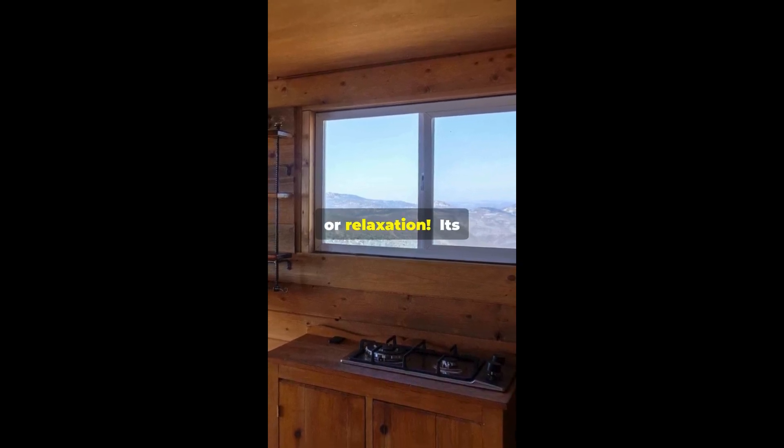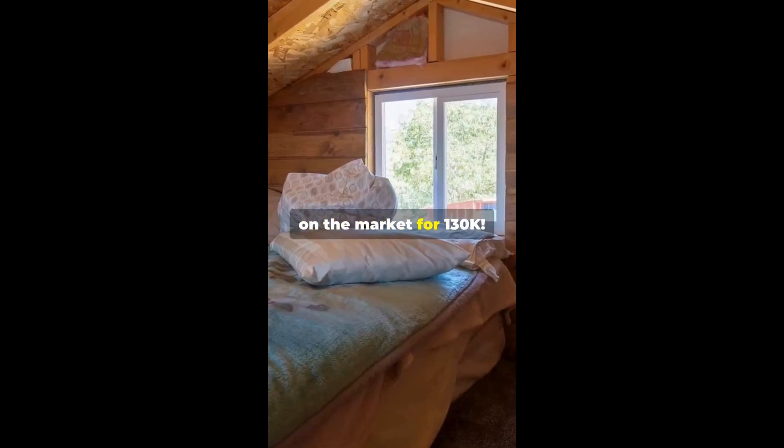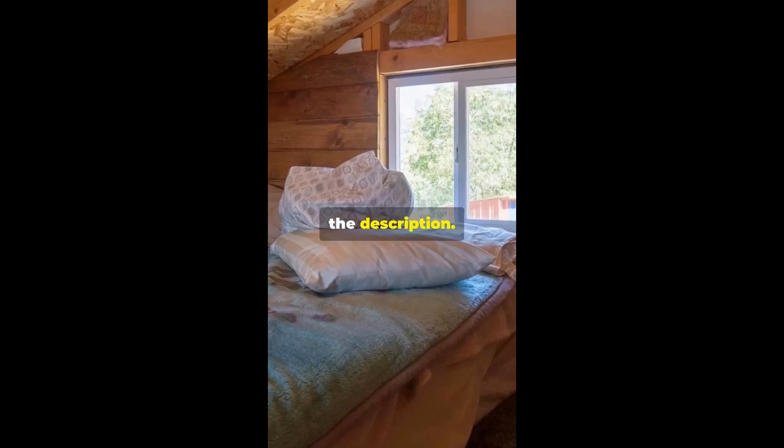Explore the charming tough shed — perfect for guests, hobbies, or relaxation. It's on the market for $130K. Link details in the description.